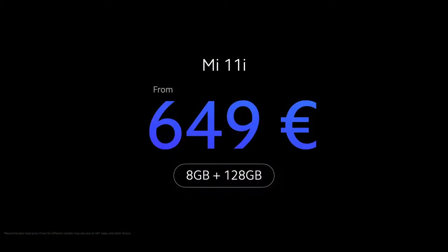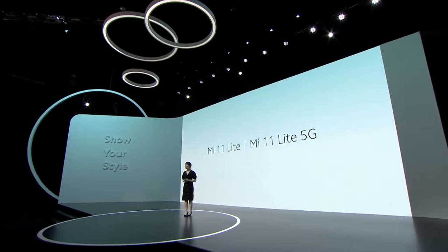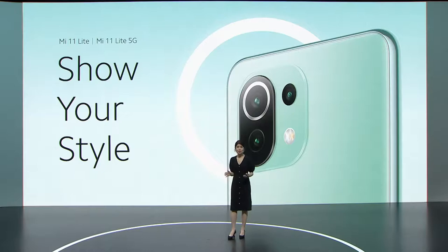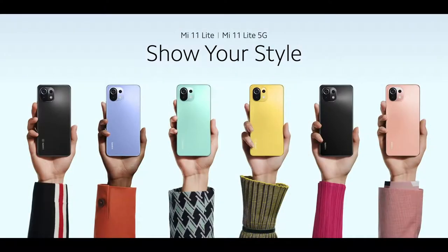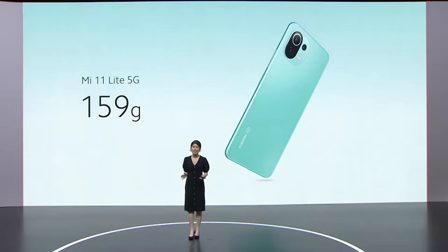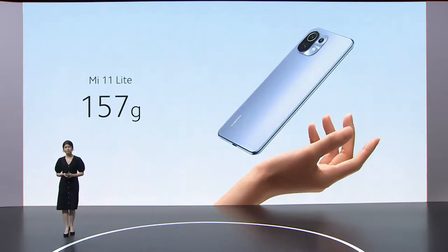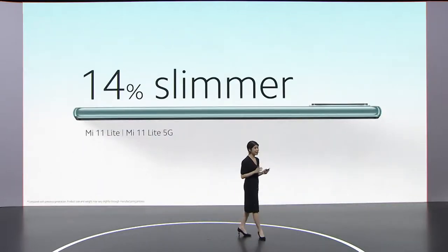649 euros full RRP. Today, we'll be introducing Mi 11 Lite. This unique device is going to let you show your style. Style is an individual concept, which is why we'll be introducing a variety of fresh colors — six different colors for six totally different looks. At just 159 grams, Mi 11 Lite 5G is incredibly light, and just 157 grams for our 4G variant. Mi 11 Lite isn't just stylish and light — it's also 14% slimmer than the previous generation.